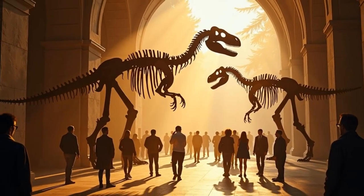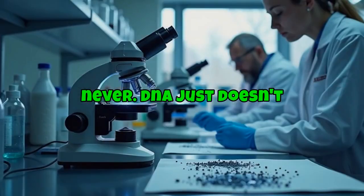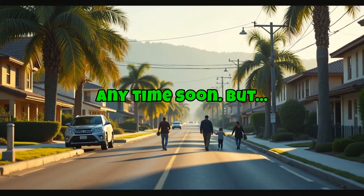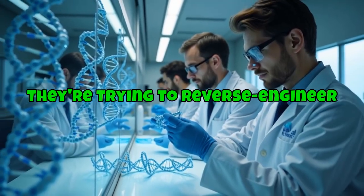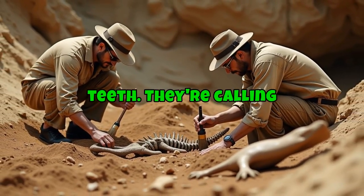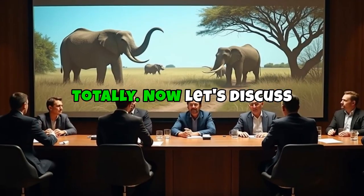Honorable mention: dinosaurs. Everyone always asks when we're bringing back dinosaurs, but the truth is — probably never. DNA just doesn't last 65 million years, so no T-Rex coming to your neighborhood anytime soon. But scientists are doing something kind of similar: trying to reverse-engineer birds, especially chickens, to express ancient traits — think tails, claws, and teeth. They're calling it the chicken-o-saurus. Creepy? Yep. Awesome? Totally.